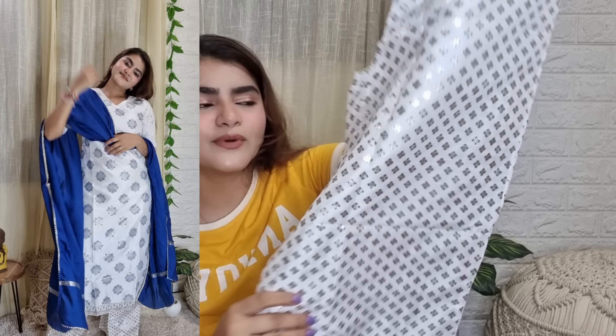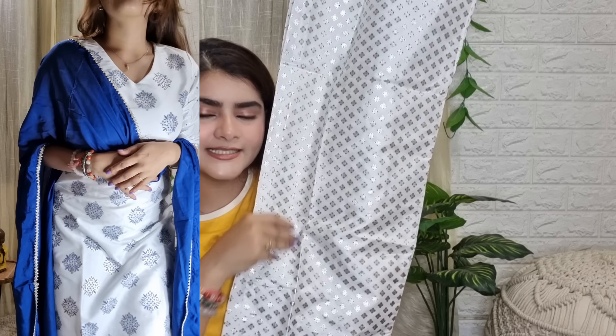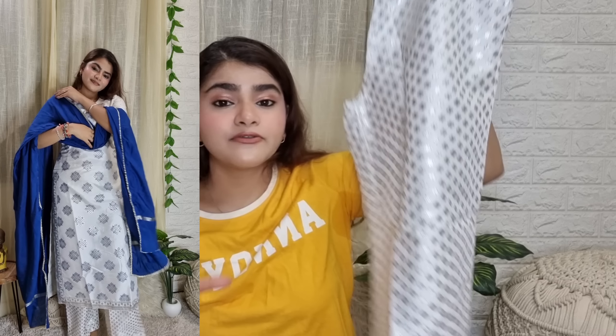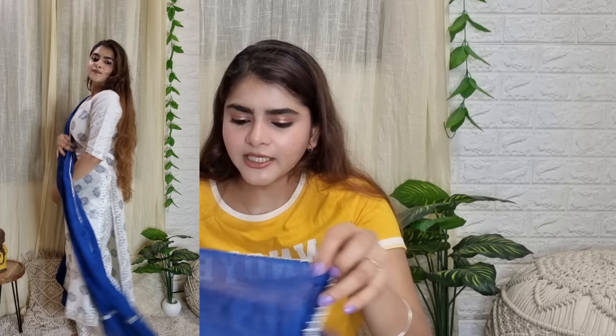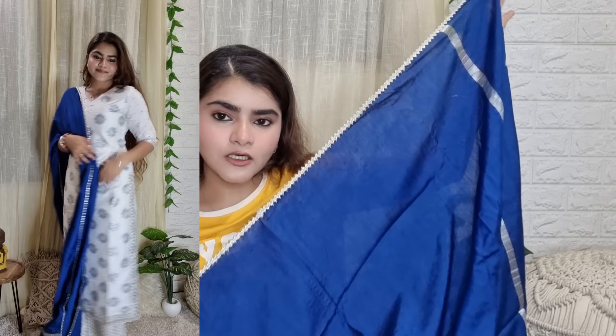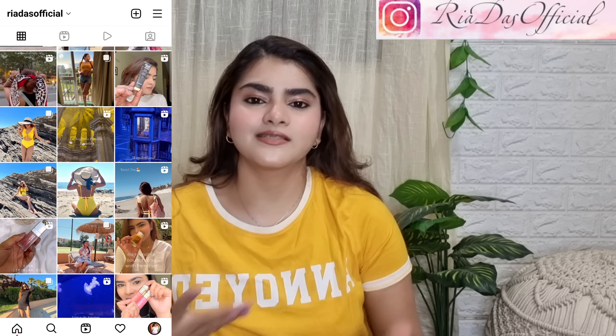The print looks very beautiful and the piece is shining so you don't need to accessorize a lot. The polyester material is also very comfortable to wear. With this set you get a dupatta, and the dupatta quality is very good. Since it is blue and silver and not printed, you can also pair this dupatta with other dresses. Overall the three-piece set is very beautiful and you really don't need to over-accessorize.